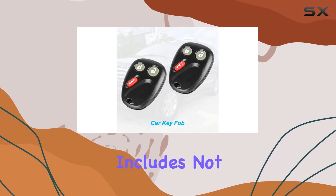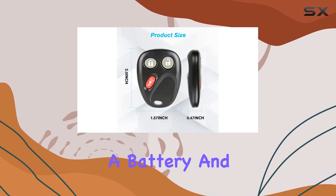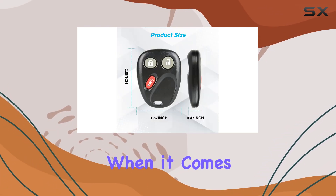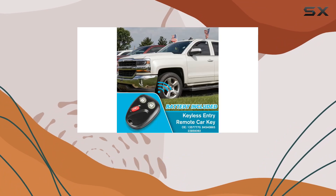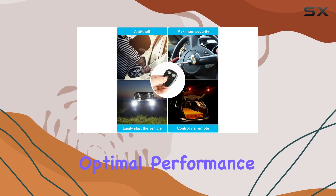Speaking of convenience, this package includes not one but two keyless entry remotes, each equipped with a battery and pre-tested for functionality. When it comes to quality, Gotado doesn't disappoint — each remote key replacement undergoes thorough testing to ensure optimal performance.